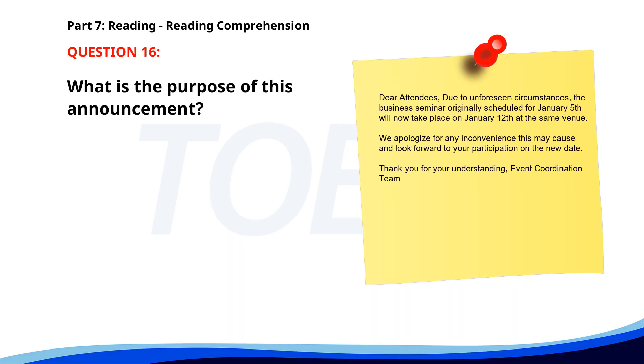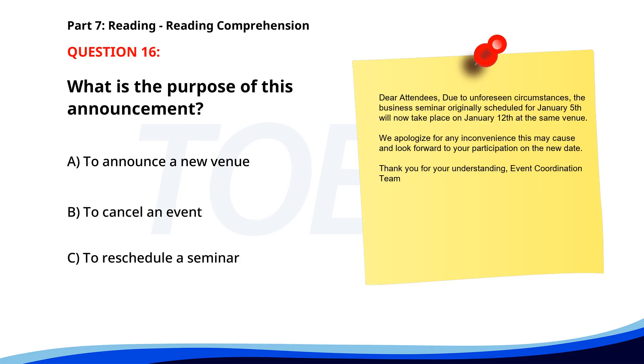Number 16. Dear attendees, due to unforeseen circumstances, the business seminar originally scheduled for January 5th will now take place on January 12th at the same venue. We apologize for any inconvenience this may cause and look forward to your participation on the new date. Thank you for your understanding. Event coordination team. What is the purpose of this announcement? A. To announce a new venue. B. To cancel an event. C. To reschedule a seminar. The correct answer is C: To reschedule a seminar.